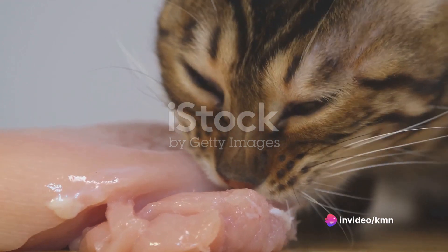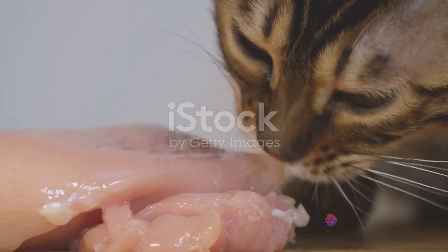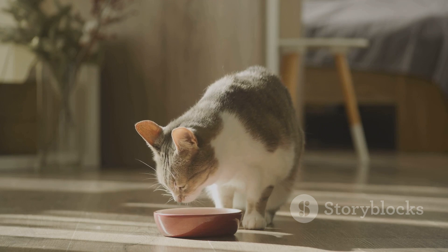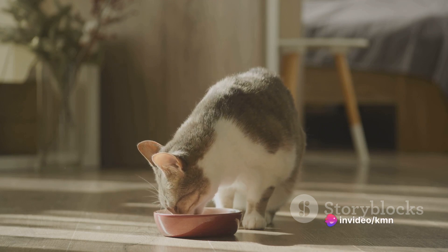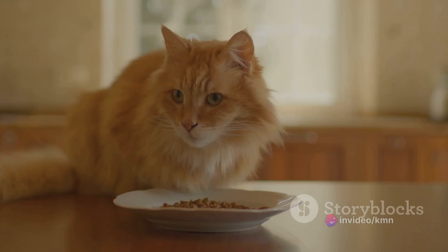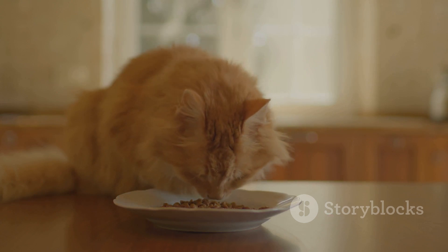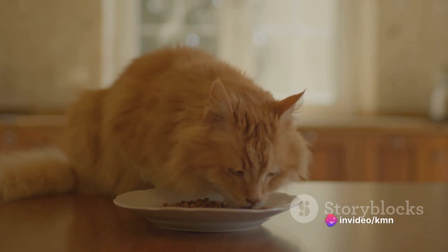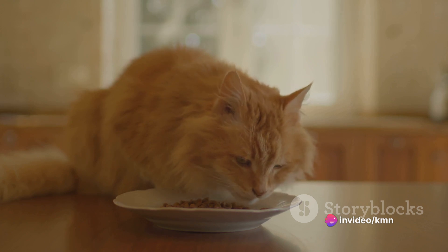The first step in this process is to invest time in thorough research. It is absolutely crucial to gain a deep understanding of your furry friend's nutritional needs. Cats are carnivorous creatures by nature. These small predators have dietary needs that are unique to their species and significantly different from our own. Their bodies require a unique blend of nutrients — most crucially, high-quality animal-based protein, certain specific types of fats, and a very limited intake of carbohydrates.